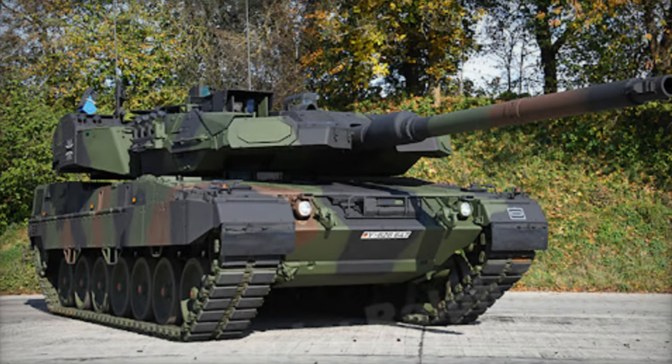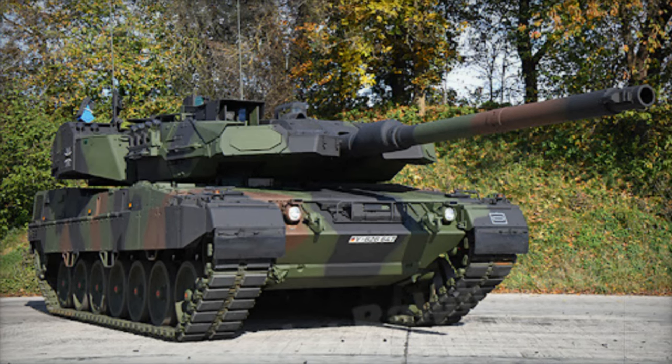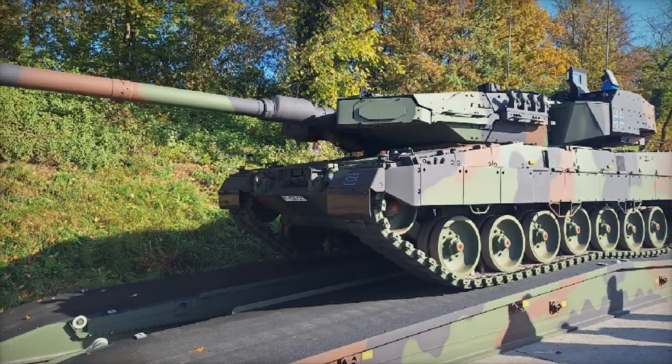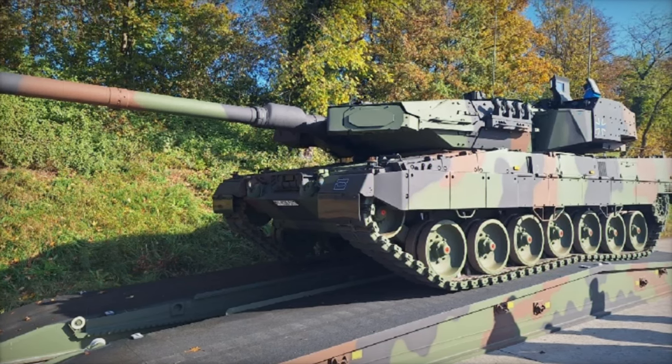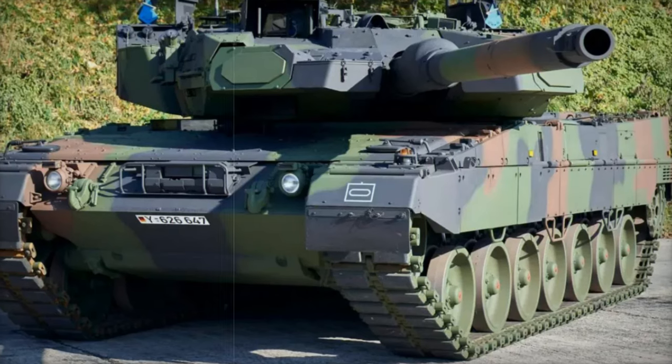In October 2024, the German Army received its first Leopard 2A7A1 main battle tank, a major upgrade to its armored capabilities. This new variant represents the cutting edge of the Leopard 2 series, combining advanced technology and enhanced protection systems designed for modern warfare.